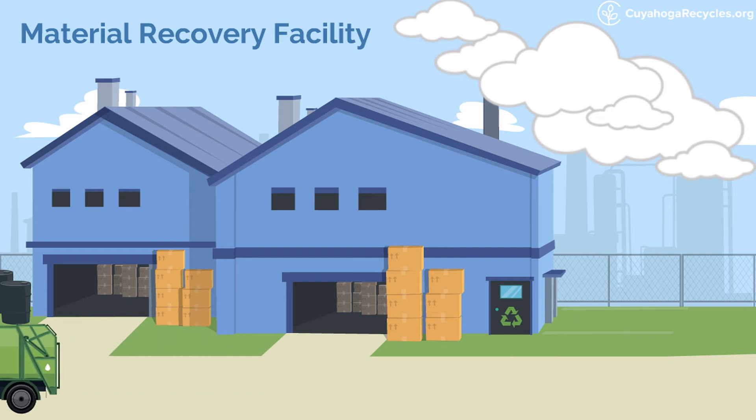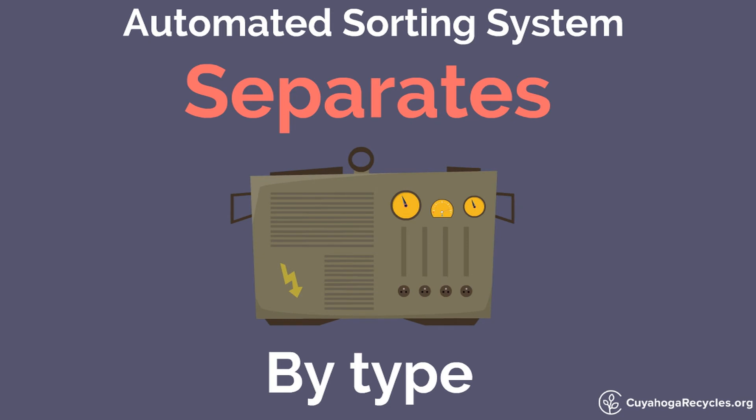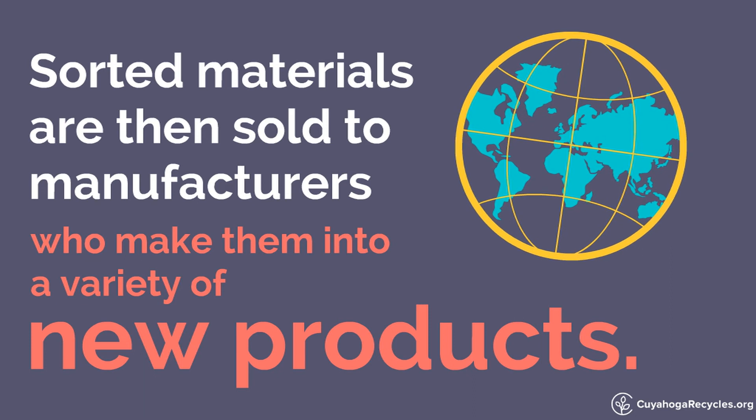At the MRF, your recyclables travel through an automated sorting system that separates them by type. The sorted materials are then baled and sold to manufacturers who make them into a variety of new products.